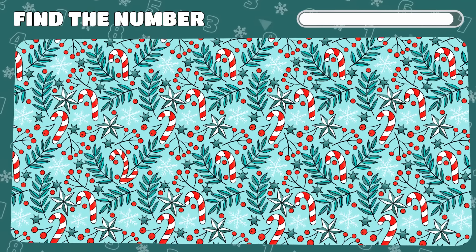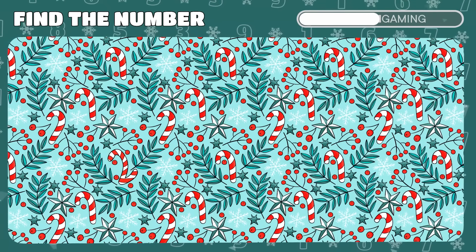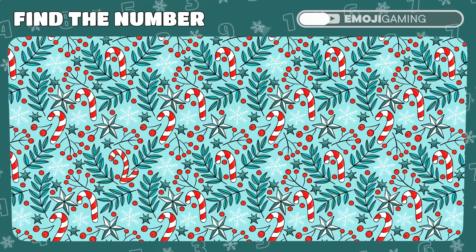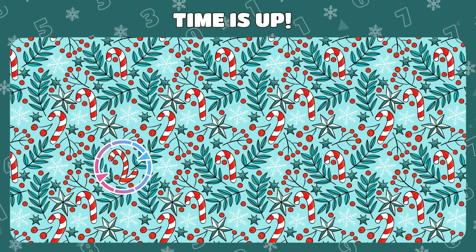This festive image has a secret number. Scan closely and reveal its sweet disguise. A-ha! The candy cane cleverly forms the number 2.